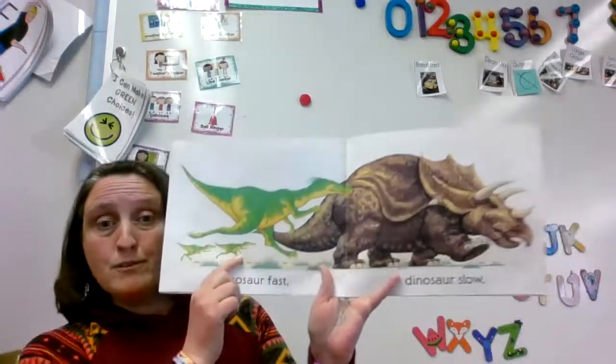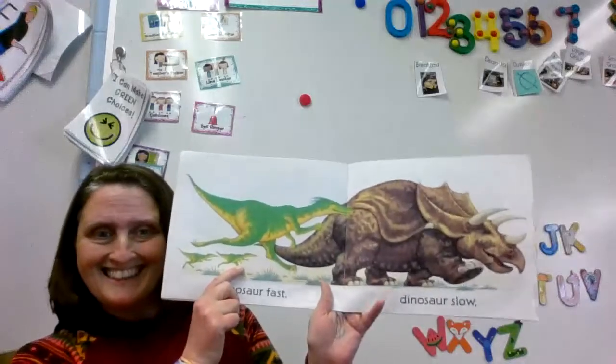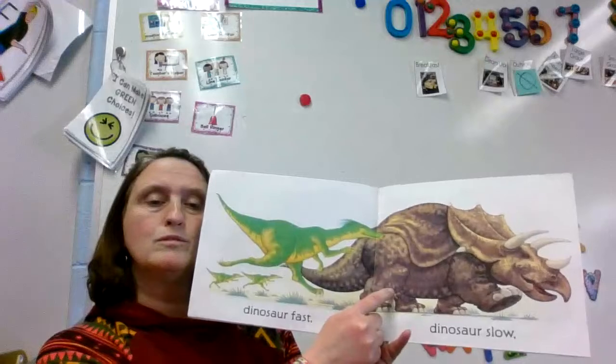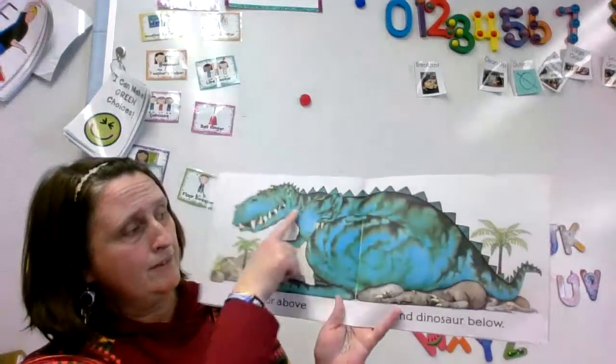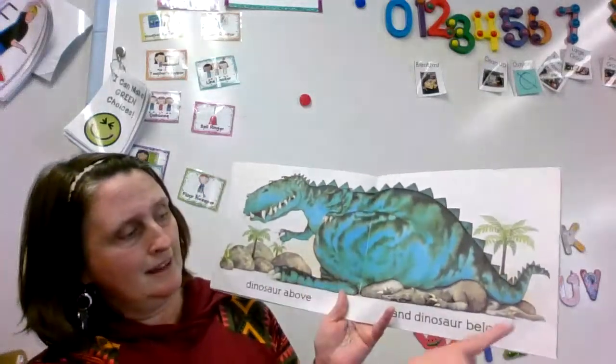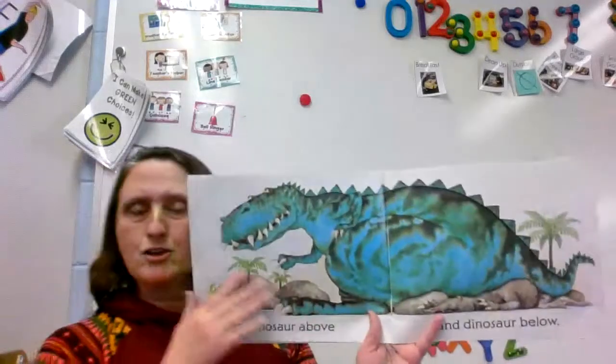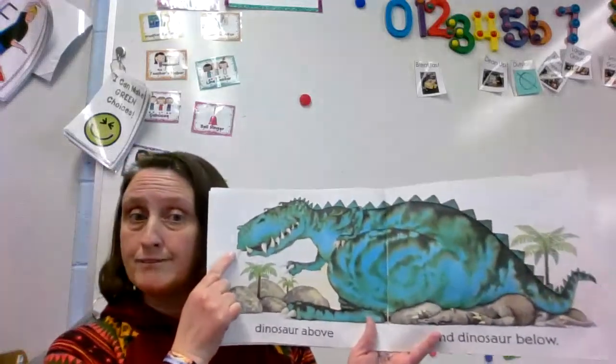Dinosaurs Fast. Can you move your feet super super fast? Dinosaur Slow. Dinosaur Above the Rock. And Dinosaur Below the Rock. Look, that guy's hiding. Can you put your hand above your head? Can you put your hand below your chin?